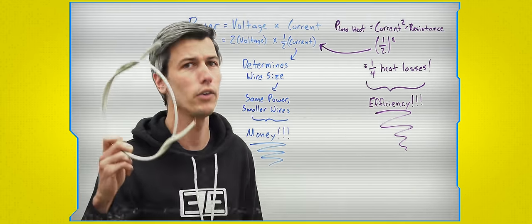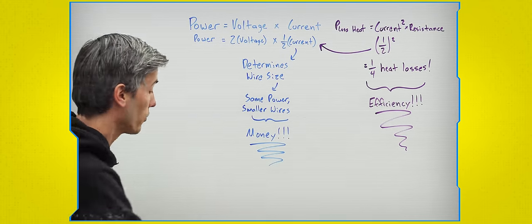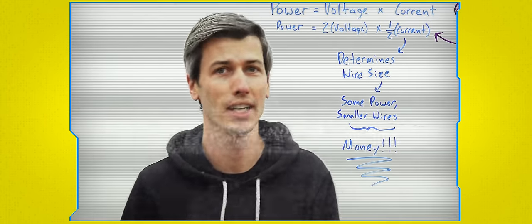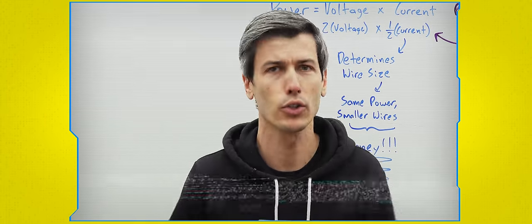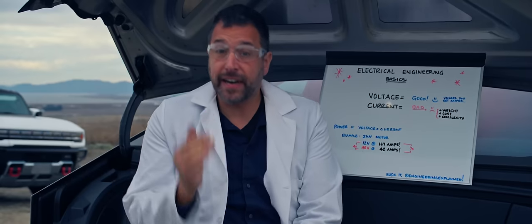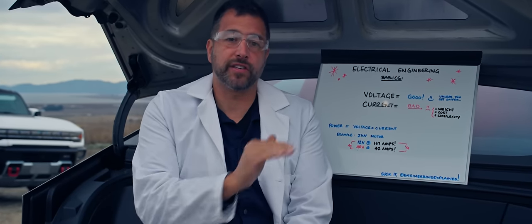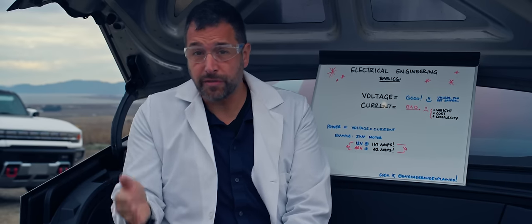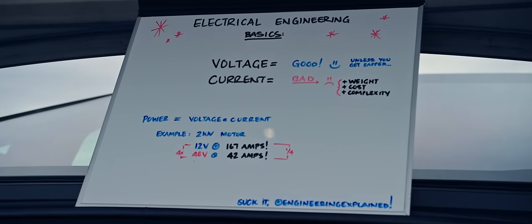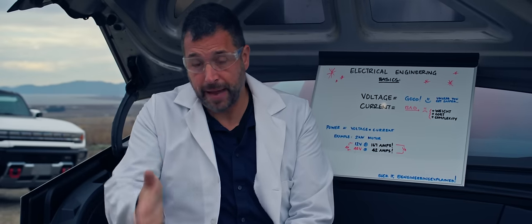Current determines the size of the wires you use. The lower the current, the less wiring you need — thus materials saved, thus money saved. It is worth mentioning 800 volts is nothing new in terms of electric cars — Porsche did it in 2019 with the Taycan. But there is something no one has ever done before: Tesla quadrupled the low voltage side of this car, meaning anything that would have otherwise run on 12 volts now runs on 48 volts. This cuts the current needs in four, meaning this car needs only a quarter as much copper — saving Tesla money it can then pass on to you.